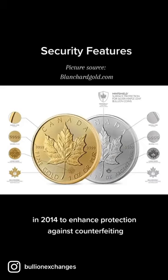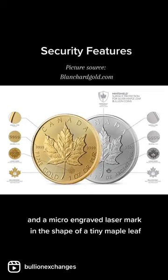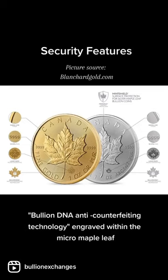In 2014, to enhance protection against counterfeiting, new security features were implemented within the coin. These include radial lines in the background and a micro-engraved laser mark in the shape of a tiny maple leaf. The Canadian Mint also partnered with Synoptic to develop bullion DNA anti-counterfeiting technology engraved within the micro-maple leaf.